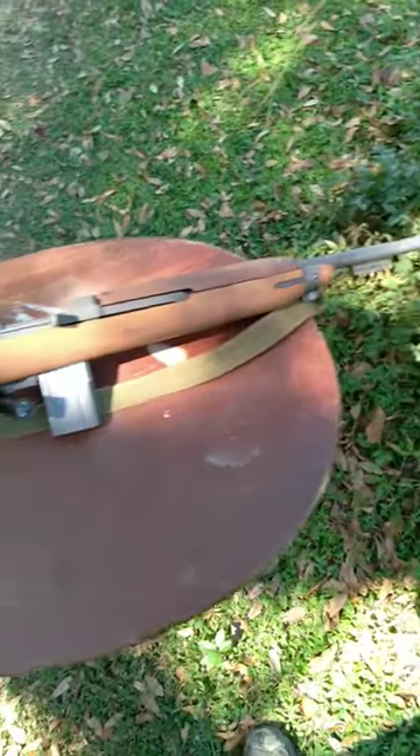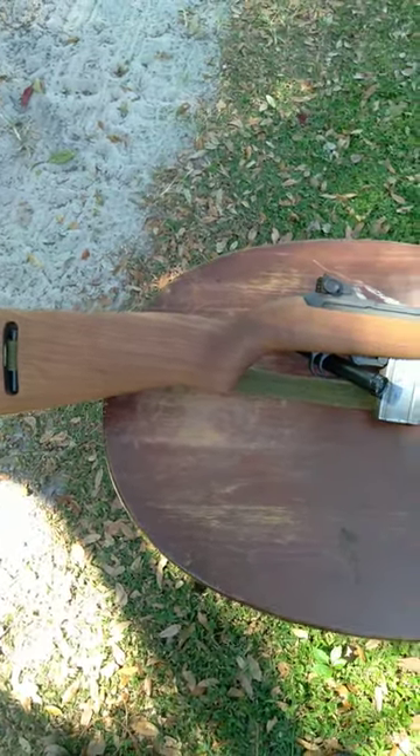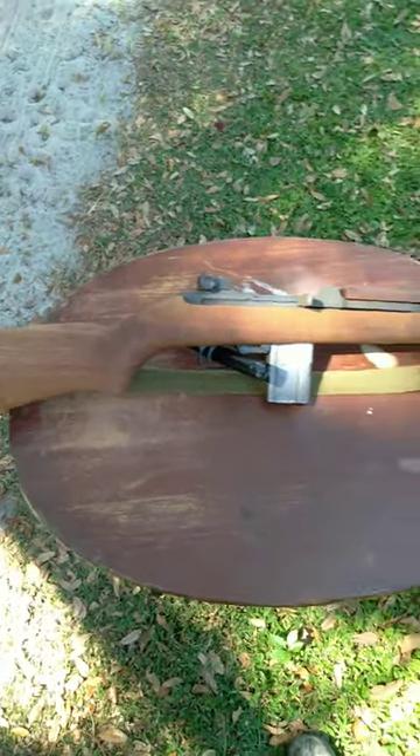In fact, it became such a favorite of paratroopers that the United States government began looking into a model that had a folding stock. Obviously, this one does not have a folding stock,